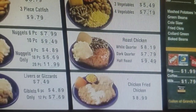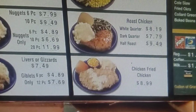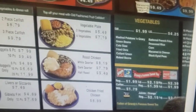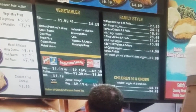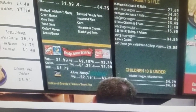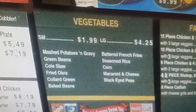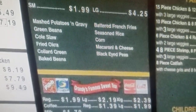Then you got the roasted chicken and the fried chicken — chicken fried chicken, that's just a fried piece of chicken meat. That's what kind of vegetables they have: small $1.99, large $4.25. You can see what they got. All of it's pretty good, I'm not going to say anything bad about it.